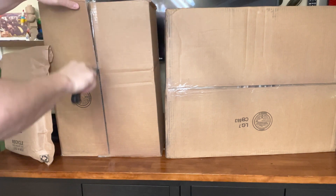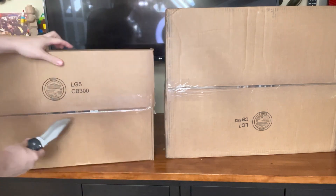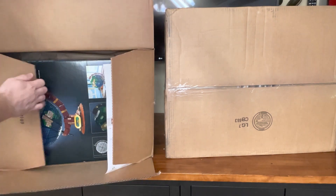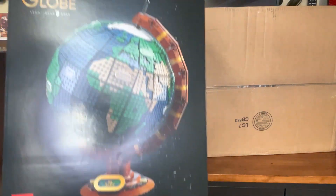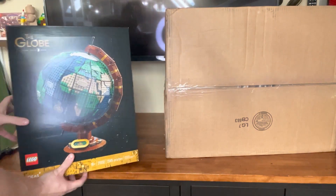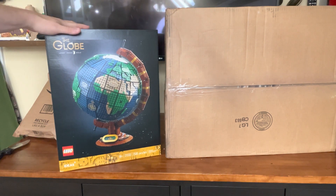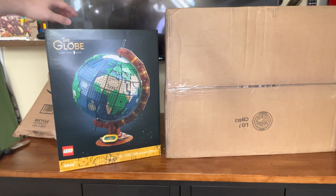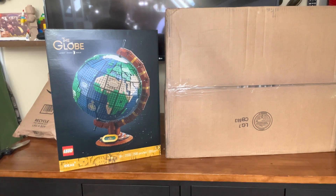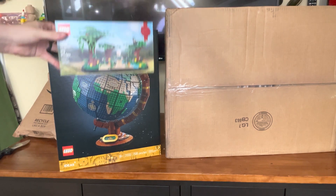These two packages are from Lego Shop at Home and we've got a couple from Amazon. In our first package — yes! We have the Globe. Very excited about this set. We were actually on vacation in Hawaii when this set came out and I really wanted to get it at the Lego store there, but I didn't think we'd have room in the suitcase. So we waited until Double VIP and picked that up. We also got another Jane Goodall promo, which is fantastic.